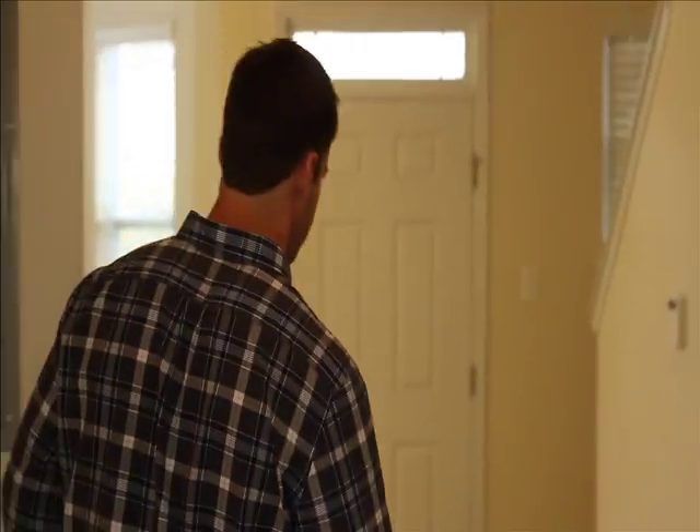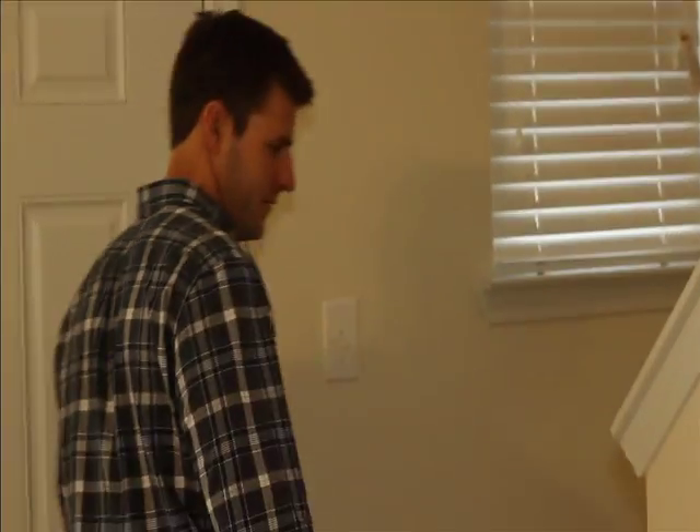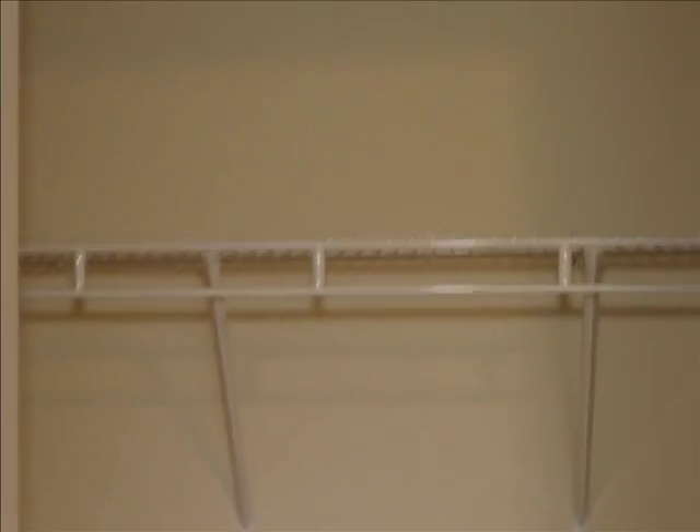As we go upstairs into the bedroom area, you'll see we extended the carpet up through the steps and into the sleeping area. Then it goes into your first guest bedroom. Here all we did is paint, light fixtures, and carpet. Most of our properties were unfinished by the developer, so we came in and finished them off — you're essentially buying a brand new product that has never been lived in. You then have your second guest bedroom, which is virtually identical.